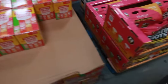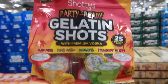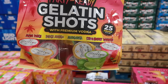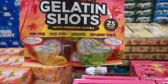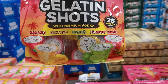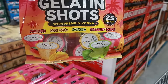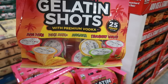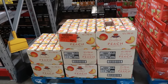Oh, the gelatin shots! These are pretty cool — I remember having some in Vegas. They're party-ready: Maui punch, peach mango margarita, and strawberry daiquiri, 25 proof for $18.98, and you get 24 of them. I have a friend doing a get-together soon — I feel like I should get these and take them. I'm gonna grab these. Crown Royal Peach is $18.98.